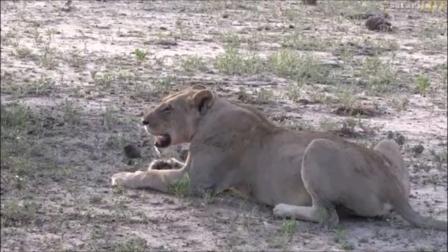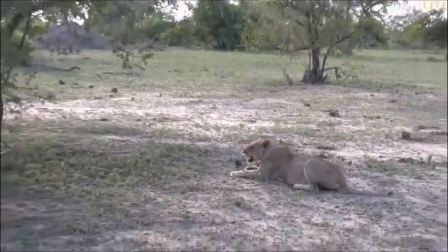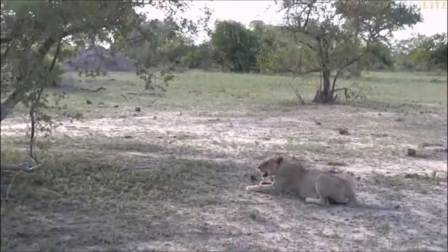Folks, while we keep looking around for these other lions, we're going to head back over to the bushwalk with Brent and see what he's up to.